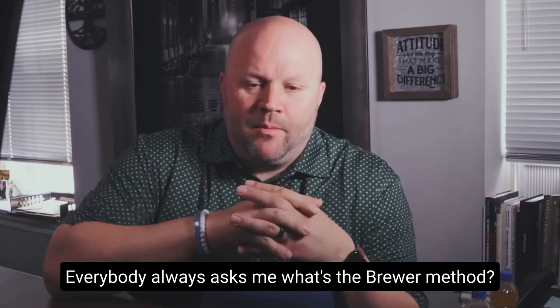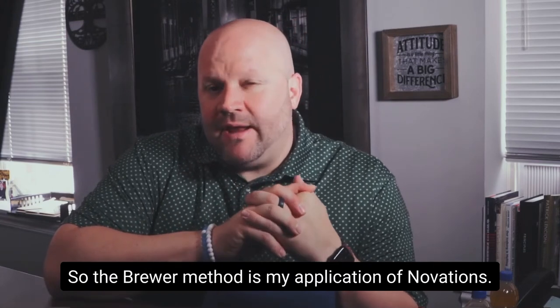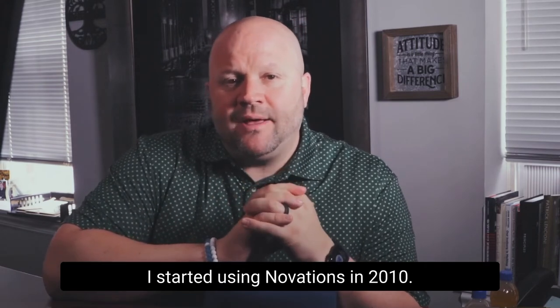Everybody always asks me, what's the Brewer Method? The Brewer Method is my application of Novations. Novations have been around for a hundred years, and I started using Novations in 2010.